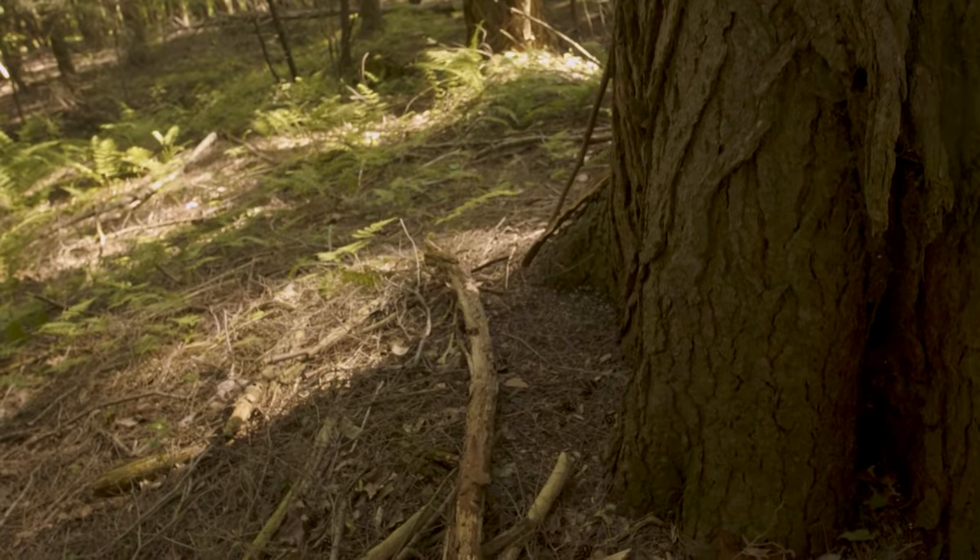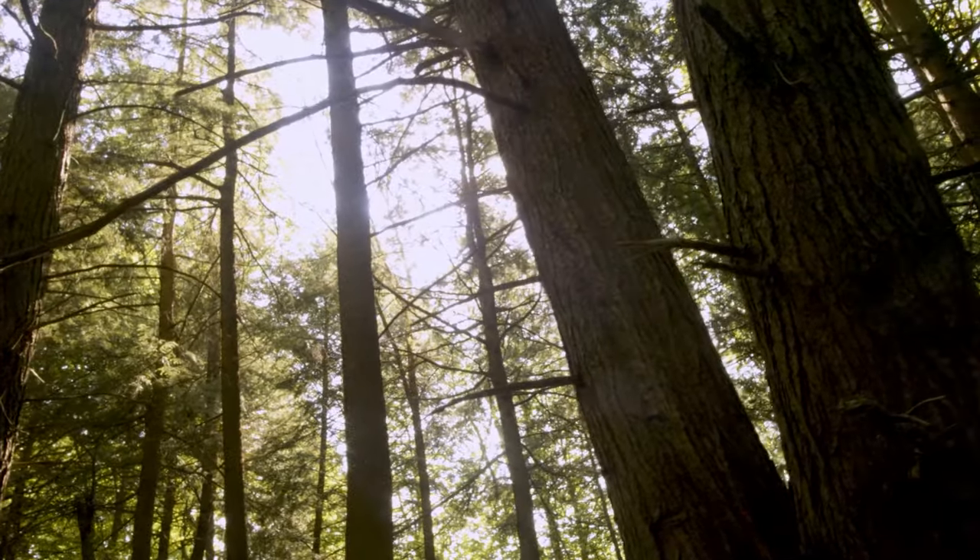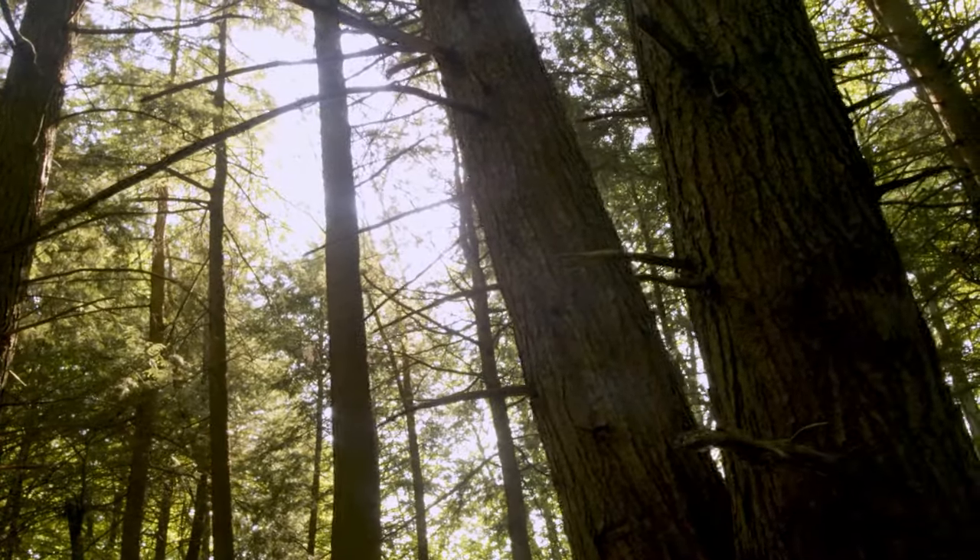Hemlock forests store a lot of carbon, which is important when we think about the role forests have in mitigating climate change. There is a risk that as we lose hemlock trees, that could emit the carbon that they store.